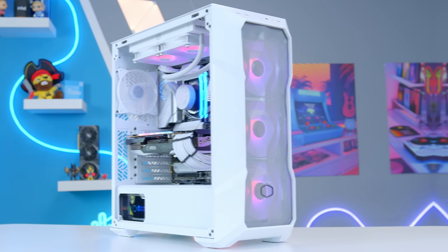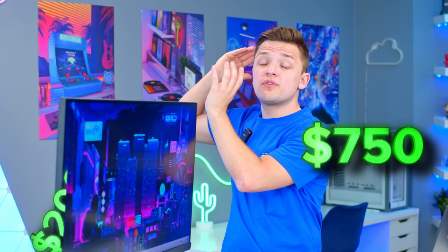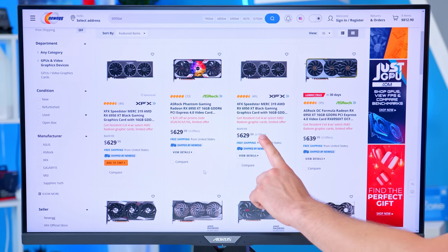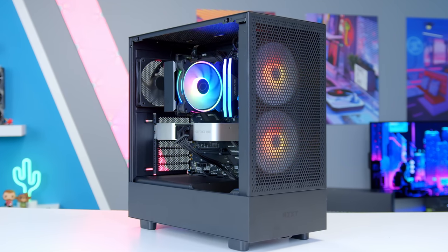If you're looking to build a gaming PC right now but aren't quite sure where to start, I've got just the video for you. In this one I'll be covering off the best builds you can assemble right now for a wide range of budgets. Whether you're looking to spend as little as $750 or as much as $2,000, this video will put together four parts lists live, explaining the rationale behind each component. Let's do this.